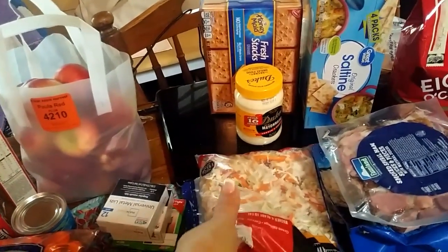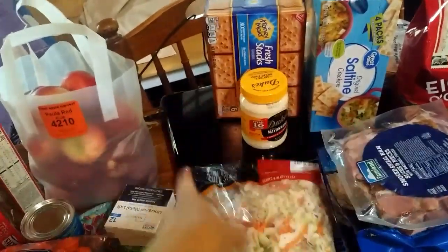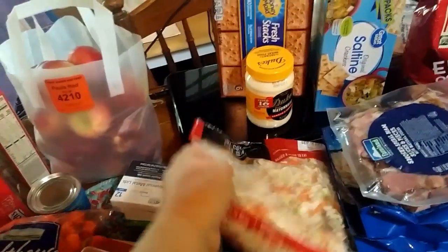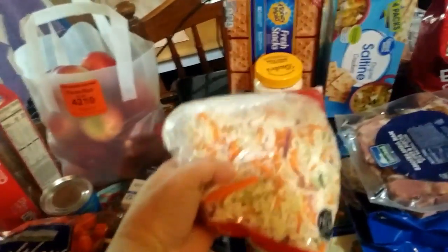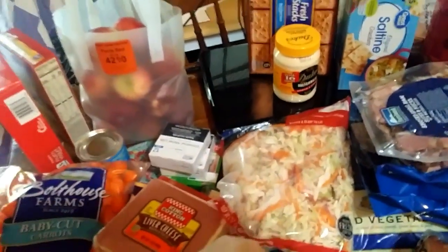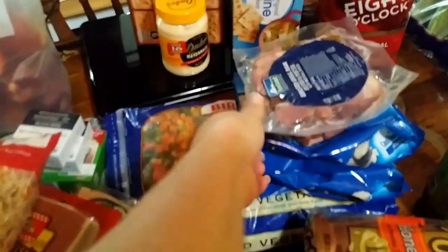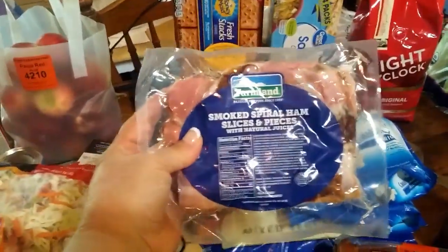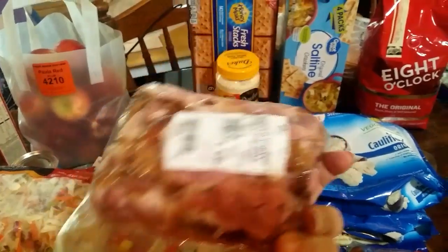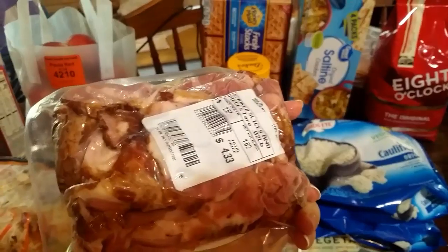There are a couple of things we're going to have this week for supper. I plan on making a huge pot of chili out of deer meat, and we love chili dogs with coleslaw. This cabbage will be easy to grab and make some coleslaw. I also buy these little ham slices — this is really good ham and not too badly priced at $4.33.